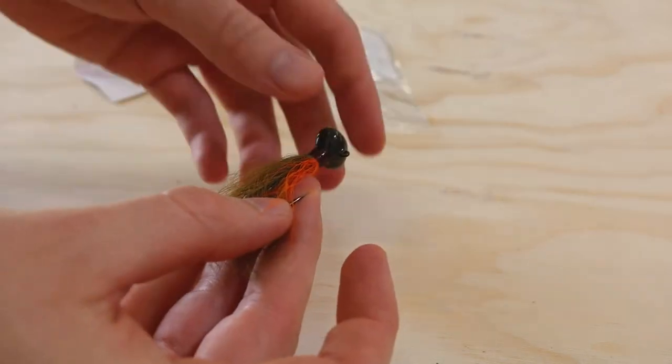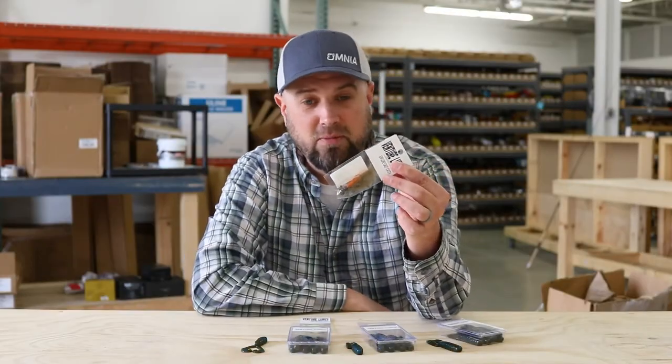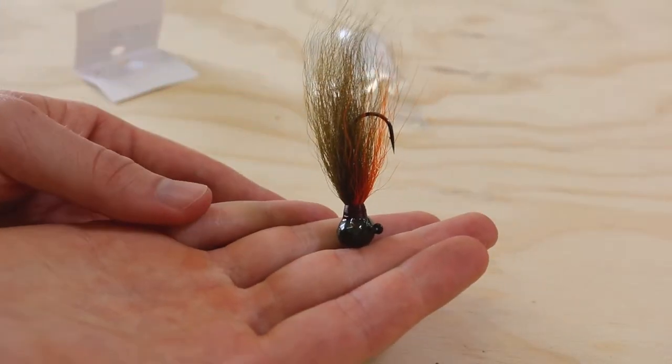We also have a football hair jig from Venture. These things have been on the site for a week or two and we've already burned through them, so they're obviously fish catchers. It's a great way to switch up your hair jig game — instead of slowly reeling through the water column, you can drag them along the bottom and snap them more aggressively, and this thing is going to get hard contact with all those rocks down on the bottom of the lake. Check out the football hair jig from Venture.